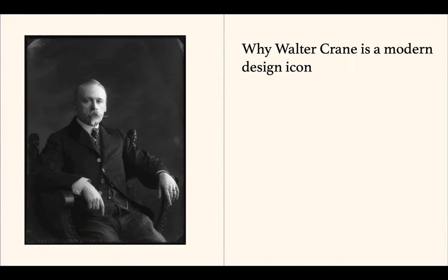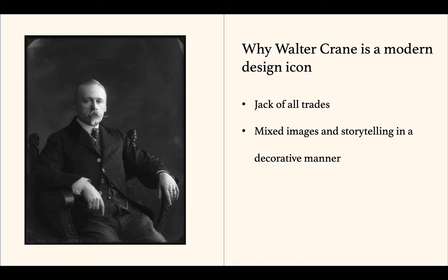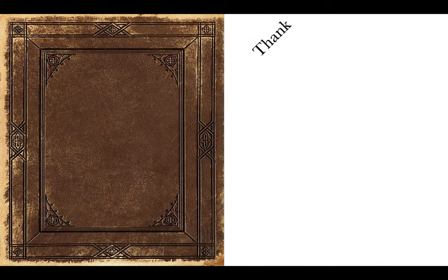Walter Crane was the jack of all trades, but he will be remembered for his children's books illustrations, which were iconic because they mixed images and storytelling in a highly decorative manner while being unified by modern design concepts. Thank you for listening.